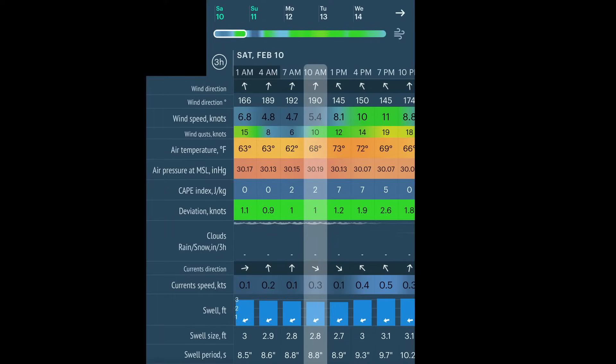Finally, we had a nice warm weekend installing them. We were so excited to put them on and test them. The weather conditions were nice: 5.4 knots south wind, 0.3 knots current speed.